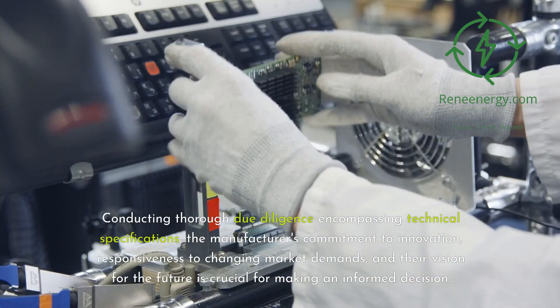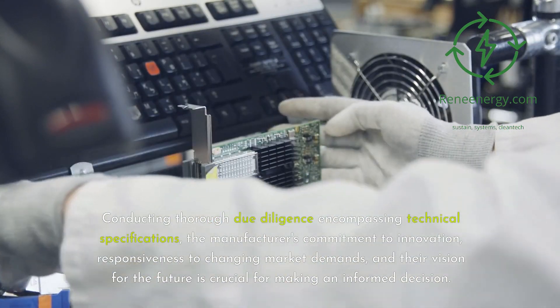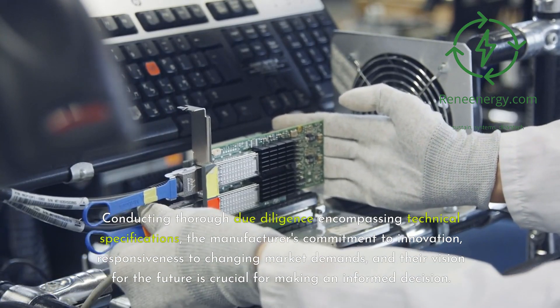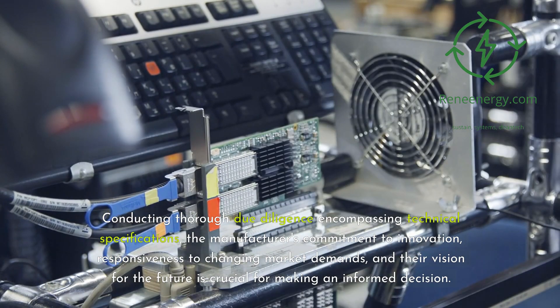Conducting thorough due diligence — encompassing technical specifications, the manufacturer's commitment to innovation, responsiveness to changing market demands, and their vision for the future — is crucial for making an informed decision.